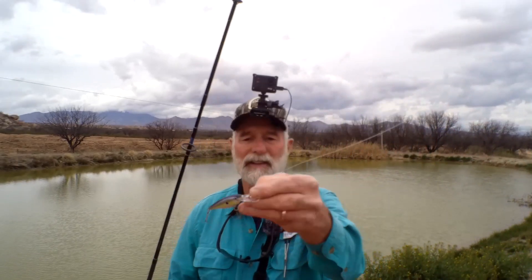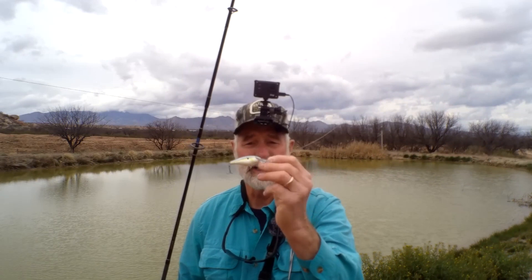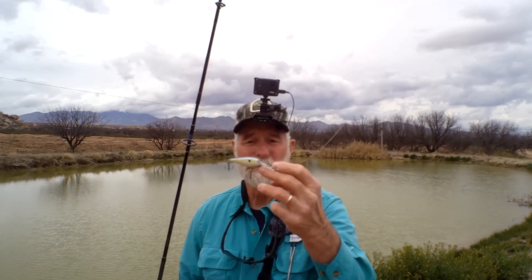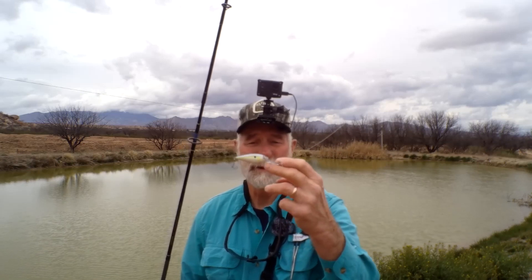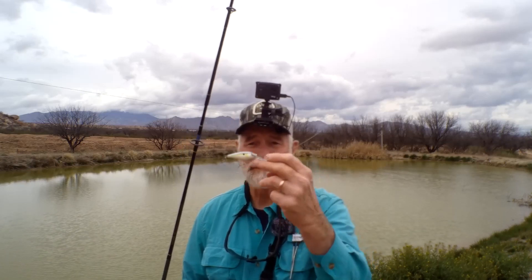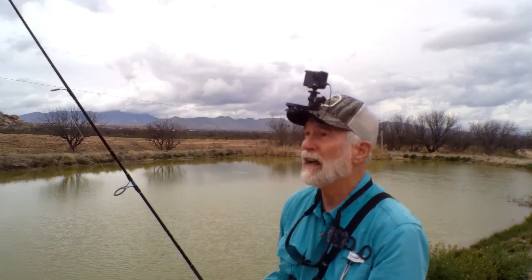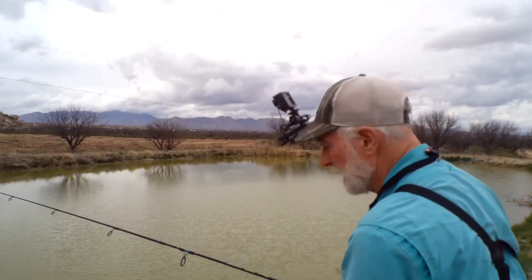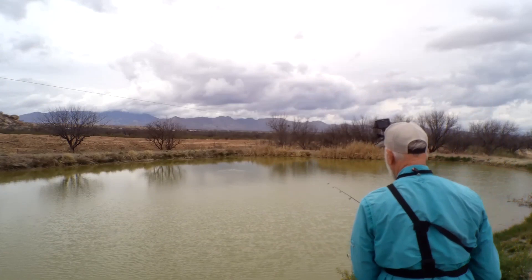Why don't we just quit yakking, get cracking, and get fishing. We've got a medium diver shad wrap here — kind of a small one, about two inches long, the body of it, longer with the bill. We're going to give this a shot. It's a deep pond, so yeah, see what happens.